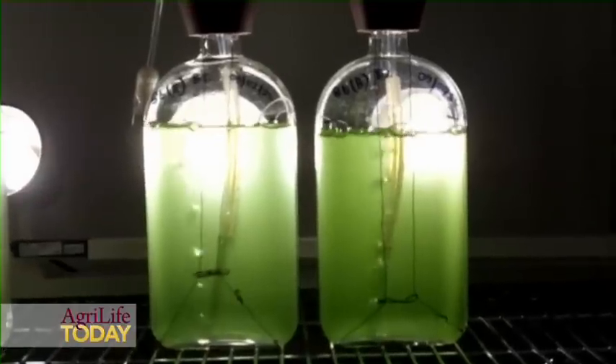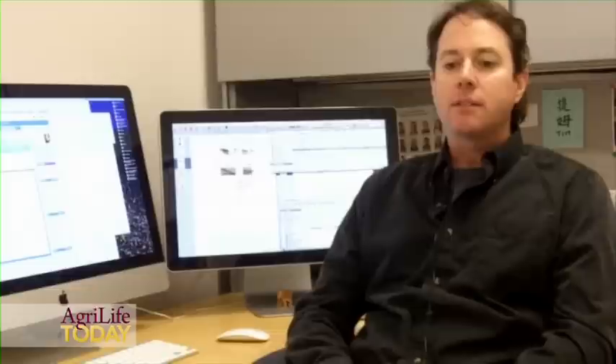The problem with this particular algae is that it is slow growing. That's not a useful trait for growing lots of algae to get lots of fuel — it doesn't make it cost effective.